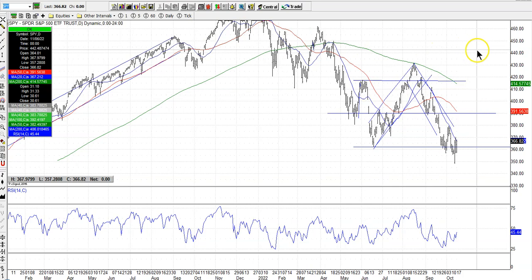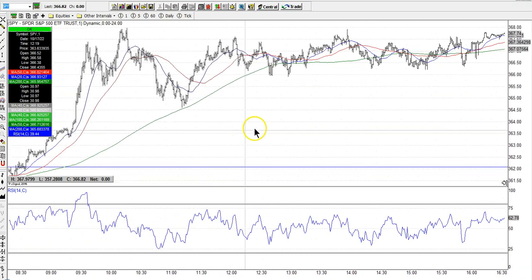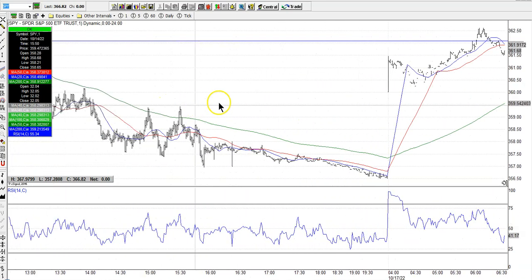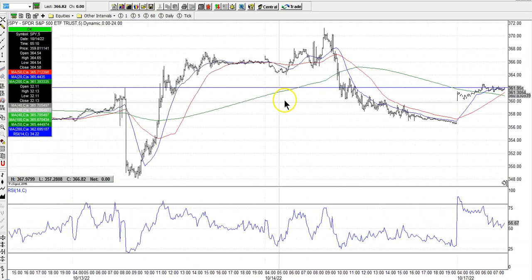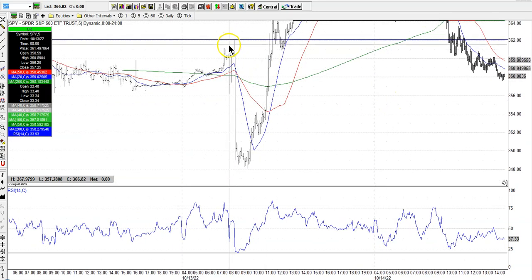Let me dial it back to the five-minute chart and go back to last Thursday, the 13th. What you'll see here is this big move right here — this is 8:30 a.m. Eastern last Thursday on a five-minute chart, where each one of these lines represents five minutes worth of trading.